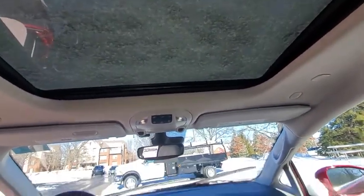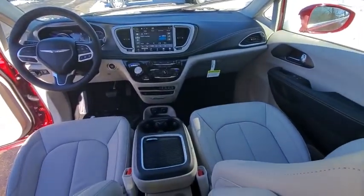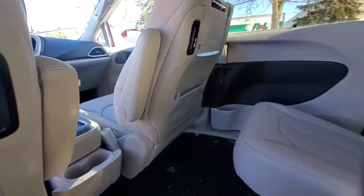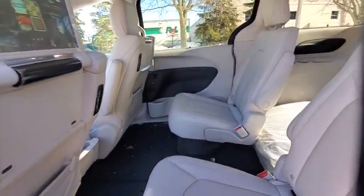Additional features include heated front seats, heated steering wheel, compass, trip computer, rear window defroster, security system, power windows, fog lights, Sirius satellite radio, and overhead console.